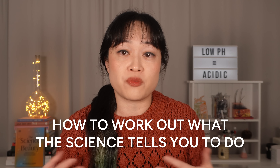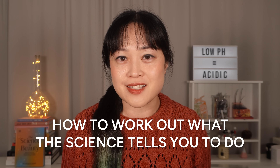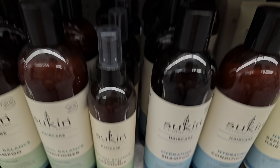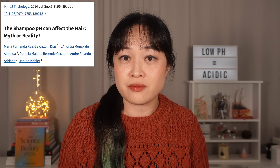Or at least waste a whole bunch of time and money. We'll also cover how to work out if something is likely to be correct when it comes to beauty advice and other types of health-ish science advice. I'm Michelle — chemistry PhD, beauty nerd, and scientist who does not trust beauty science papers. This paper that everyone cites is called 'The Shampoo pH Can Affect the Hair: Myth or Reality.'